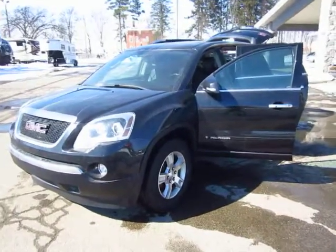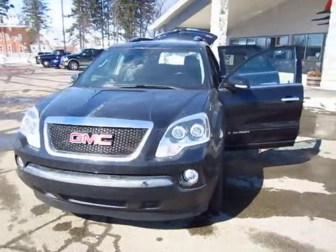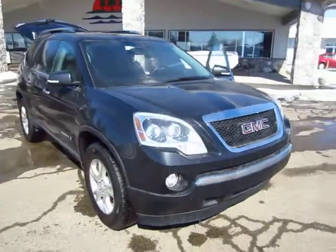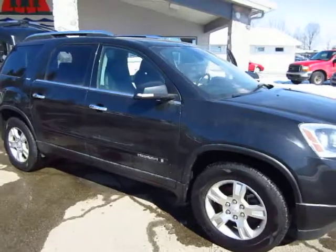Very nice. 08 GMC Acadia just landed here at Halod Auto and RV of Coldwater, Michigan. Very nice piece. Runs like a dream, drives even better. This thing just feels like it handles on rails and glides down the road.